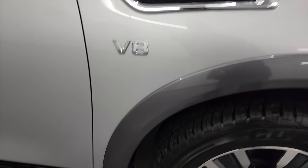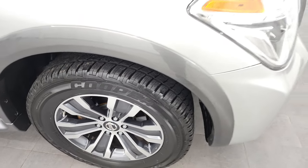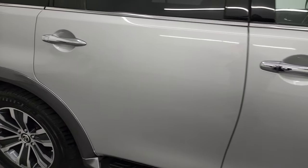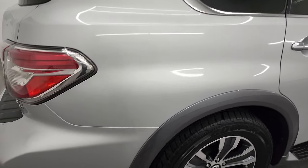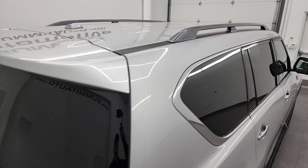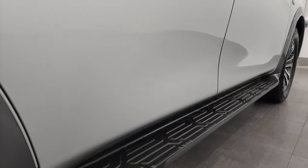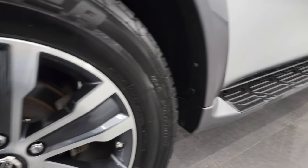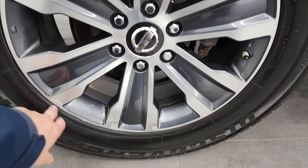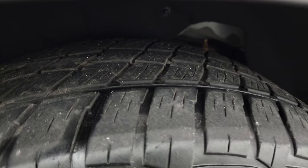Passenger side front fender looks pretty good as well and the passenger side front rim is in very nice condition. Didn't see any major scuffs or scrapes, and as you go down this side of the 2019 Nissan Armada, take note of how clean that body is, how reflective and mirror-like that paint is. The back rim is in pretty nice shape — does have just a couple little scuffs but that does not hurt the performance of the rim, and the back tires have just as much tread as the front tires.